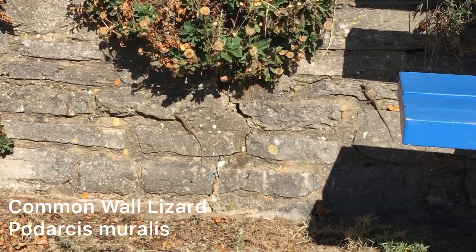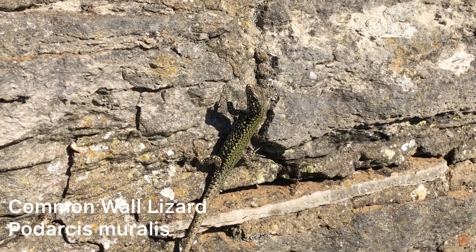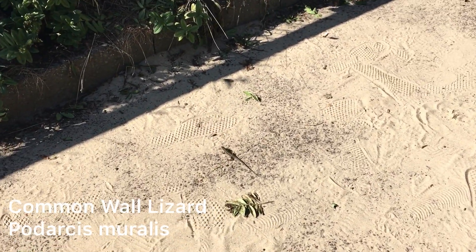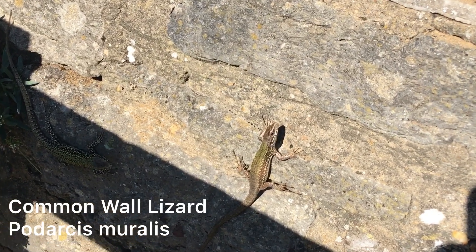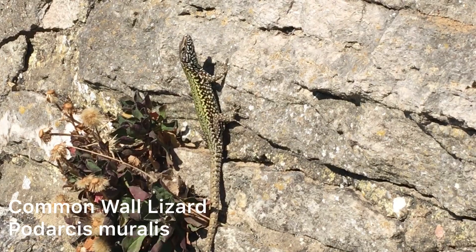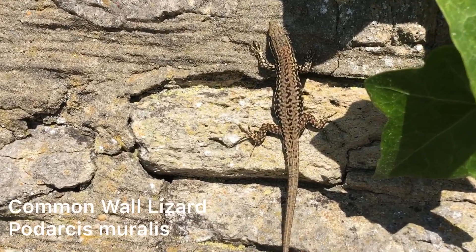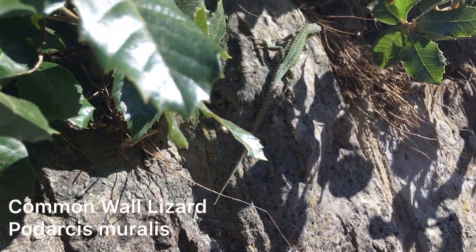Wall lizards, unlike Zootoca, are oviparous, laying eggs — typically multiple clutches of two to six eggs. It was really cool watching these lizards run around on the wall chasing flying ants and each other. In its native range this species is very abundant and one of Europe's most successful, ranging from sea level to about 2,500 metres. As you can see from this individual, which wasn't at all disturbed by me, this population on the well-walked path is clearly very habituated. Because of its association with man-made habitats, it's one of the most commonly cited species in its native range.